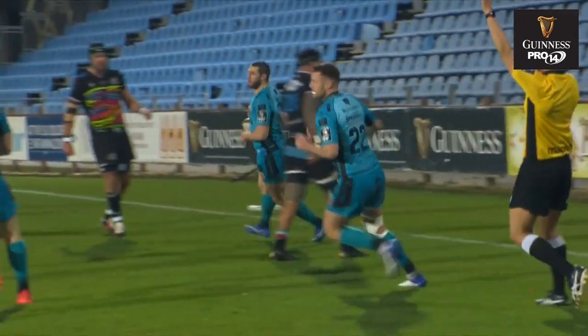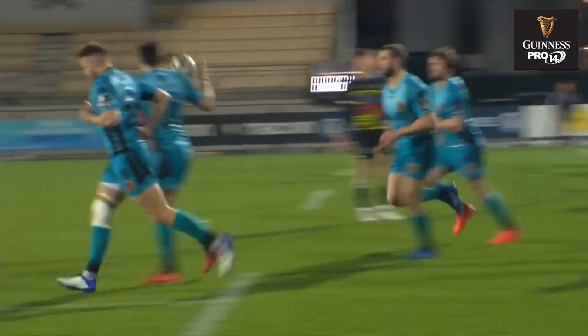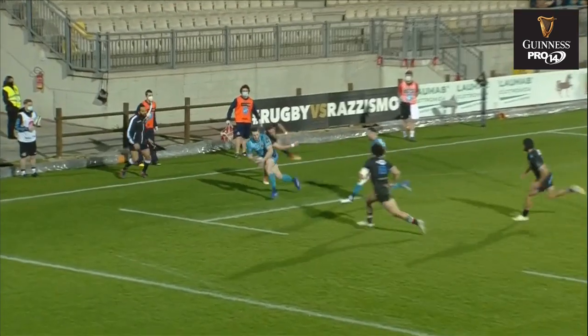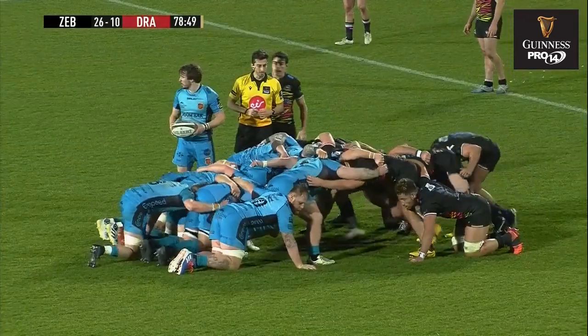He knew something had to be done to take the initiative, and that will kickstart the comeback from the Dragons. Williams there trying to get the instructions from outside.